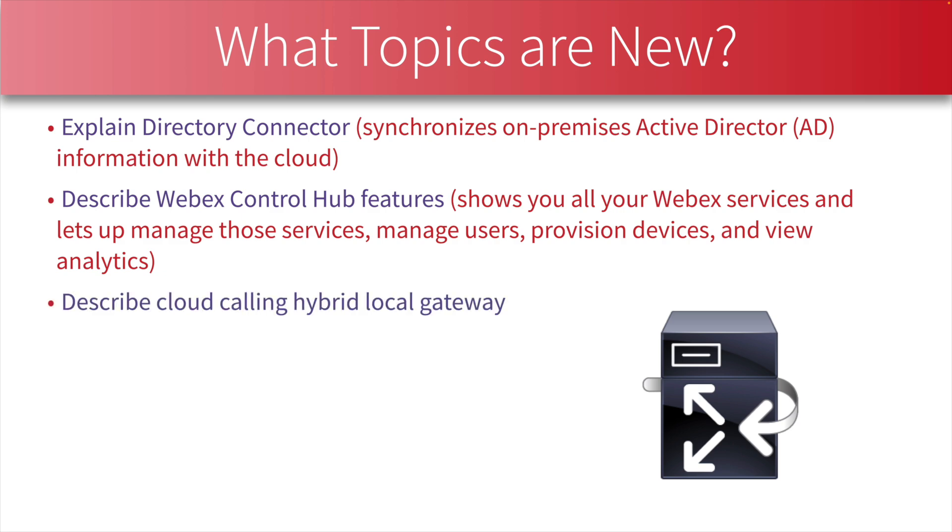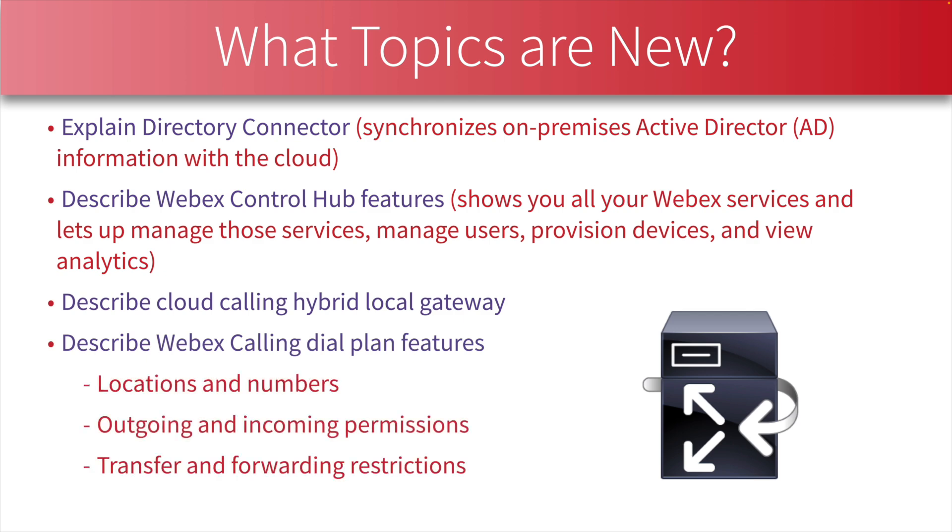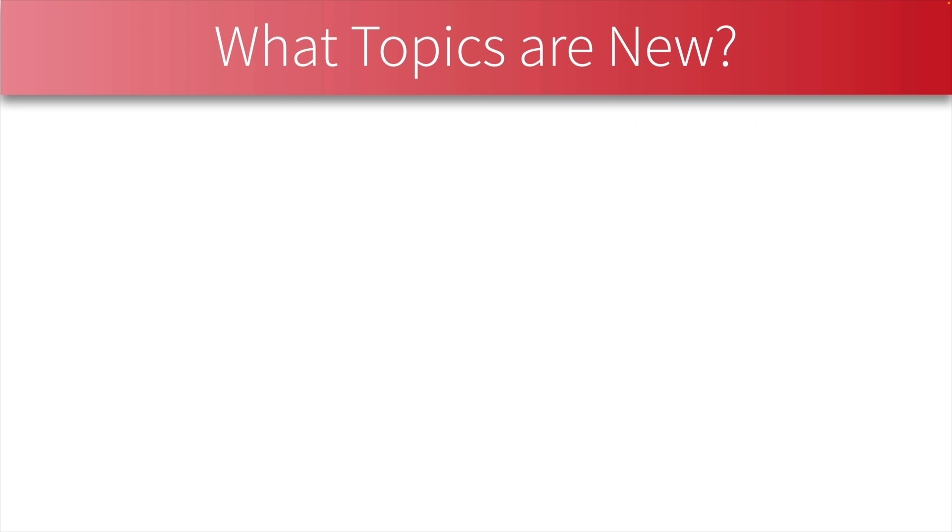As we move to Webex, we might not be using Expressway to place calls from the cloud into an on-premises device — instead we could use a cloud calling hybrid Local Gateway, and we need to be able to describe that for the new exam. We also need to know about a variety of dial plan features when making calls with Webex. Notice the verbs used: explain, describe, describe, describe — the only configuration element for Webex in the new blueprint is to be able to deploy the Webex app.